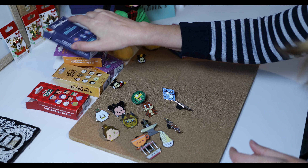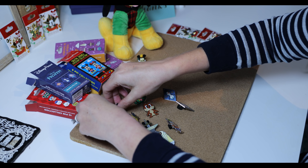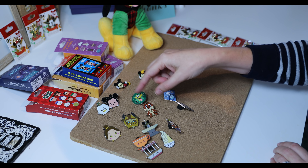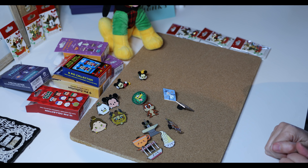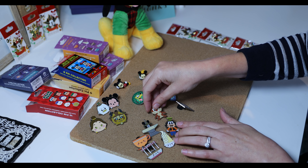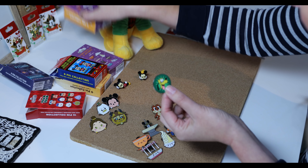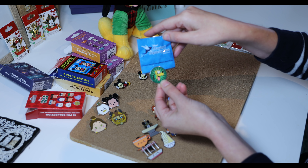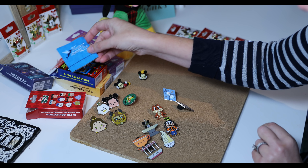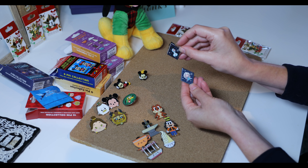These are all of the pins I opened today. I don't really need to collect more of the Christmas Carol Tsum Tsum set. I won't collect any more Beauty and the Beast pins — I'll try to trade for Lumiere somewhere else. But I do like the Digital Disney mystery collections, I love the Kingdom of Cute, and I thought the Magical Mystery series was fun. The Frozen series is cute — I might start collecting those.